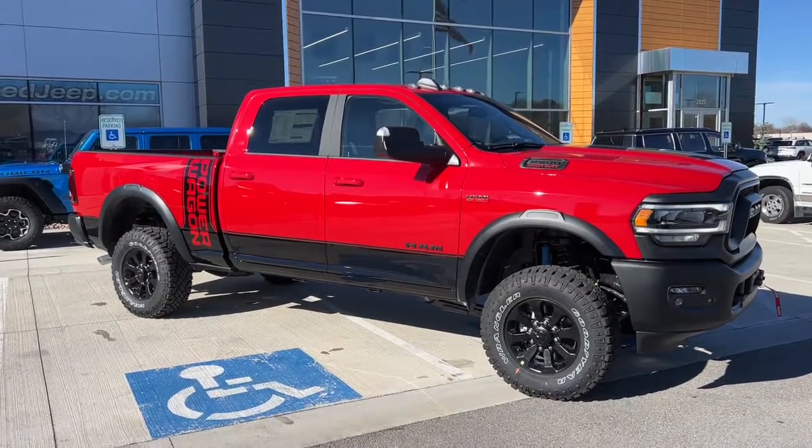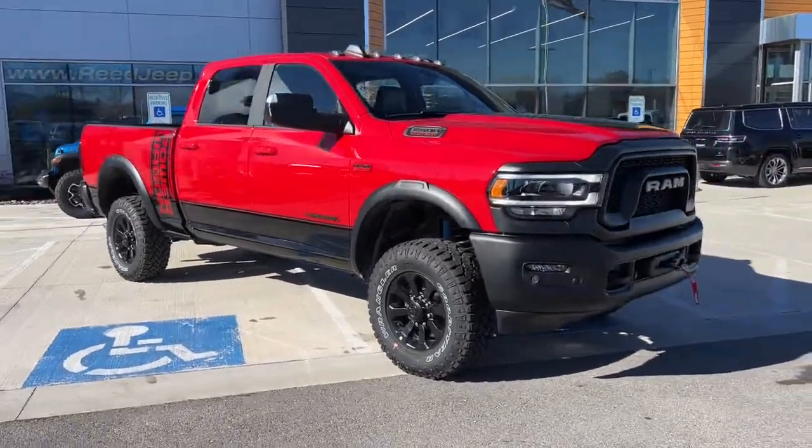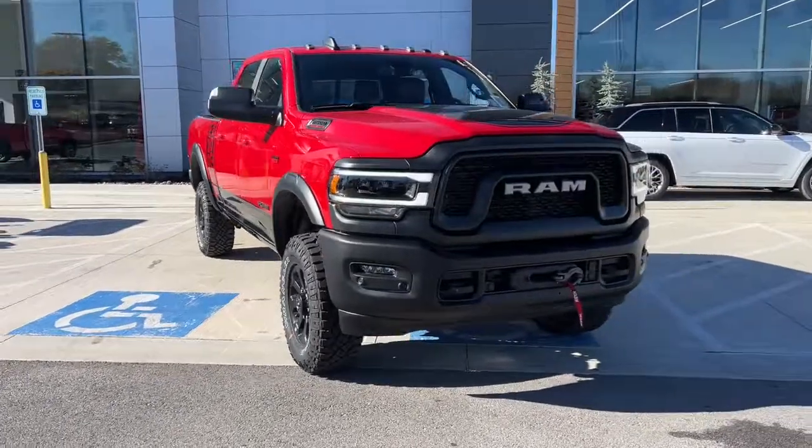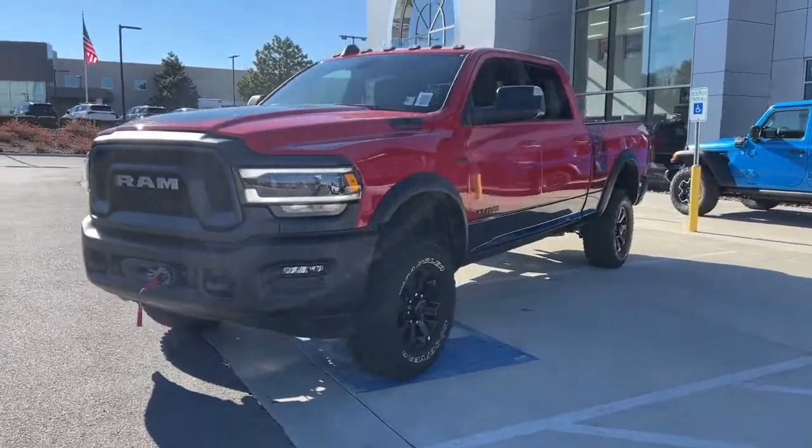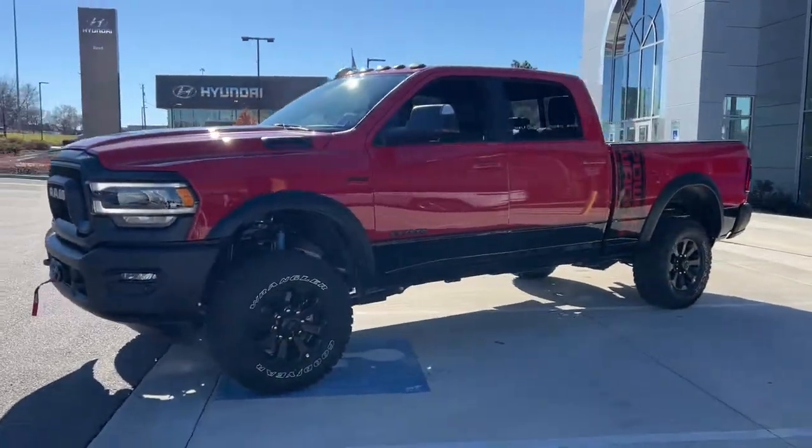You just found the 2022 Ram 2500. Take the big jobs in stride in the Ram 2500. Its blend of heavy-duty capability, passenger comfort, and connected technology will see you through.